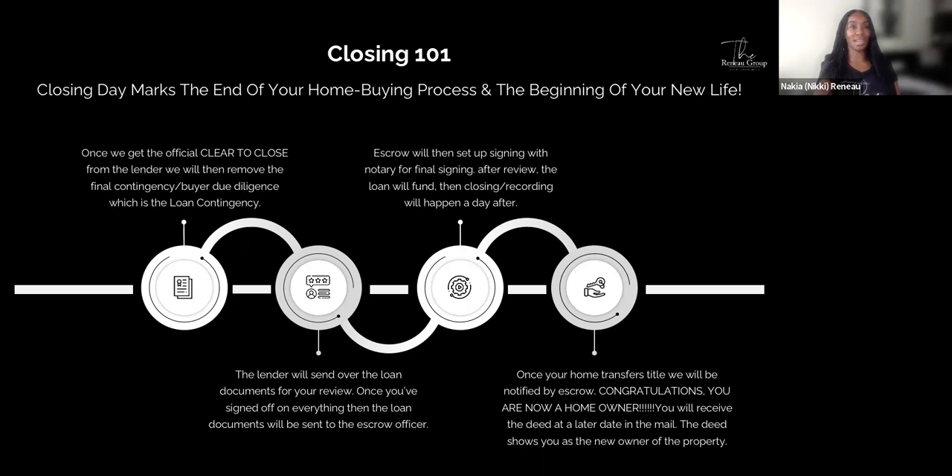Closing day marks the end of your home buying process and the beginning of your new life. Once we get the official clear to close from the lender, we remove the final loan contingency. The lender sends over loan documents for your review, which are then sent to the escrow officer. Escrow sets up signing with a notary. After the loan funds, closing recording happens the next day. Once your home transfers title, we are notified by escrow. Congratulations — you are now a new homeowner. You'll receive the deed at a later date in the mail.